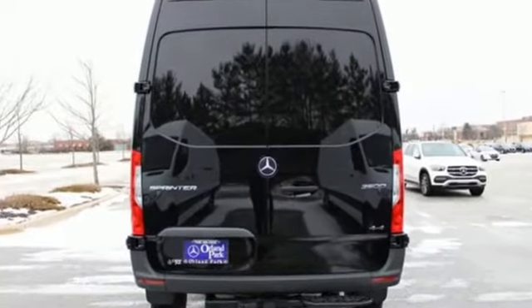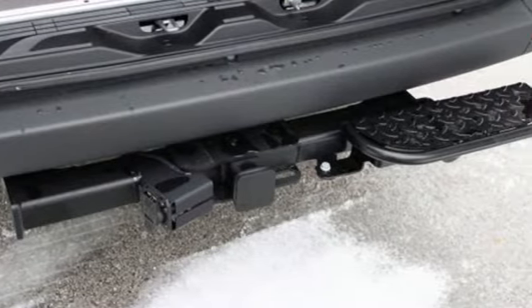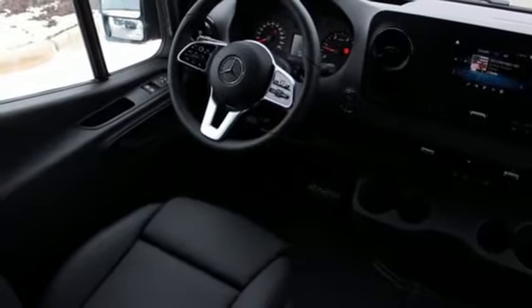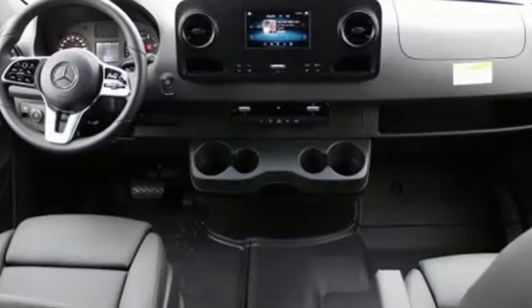External memory control, wireless phone connectivity, manual tilting steering column, USB port, air conditioning, intercooled turbo V6 engine, front and rear tow hooks, electronic shift on the fly, and streaming audio.